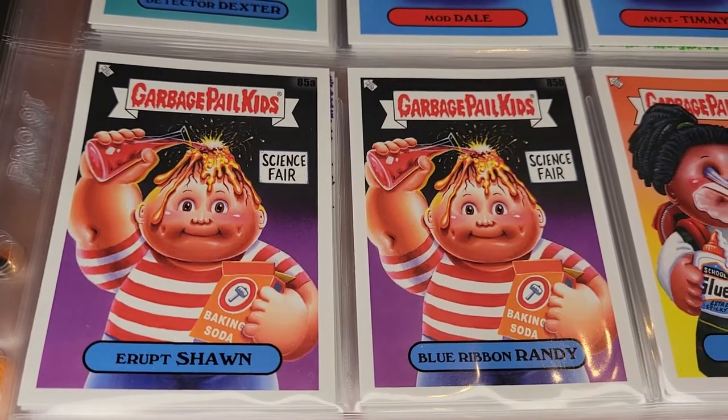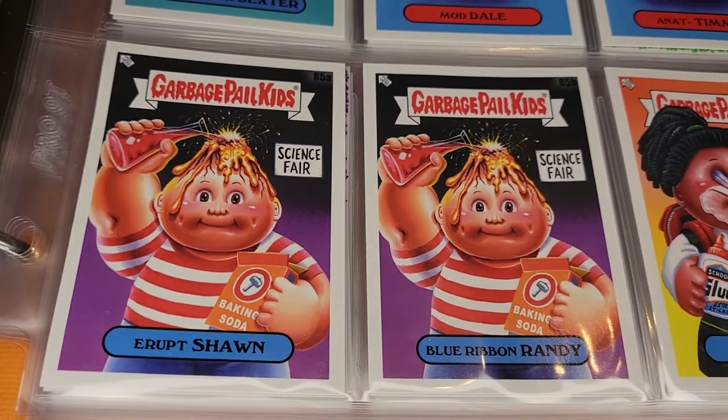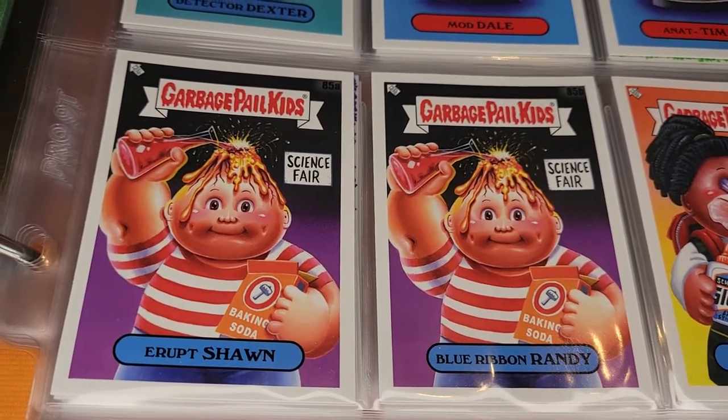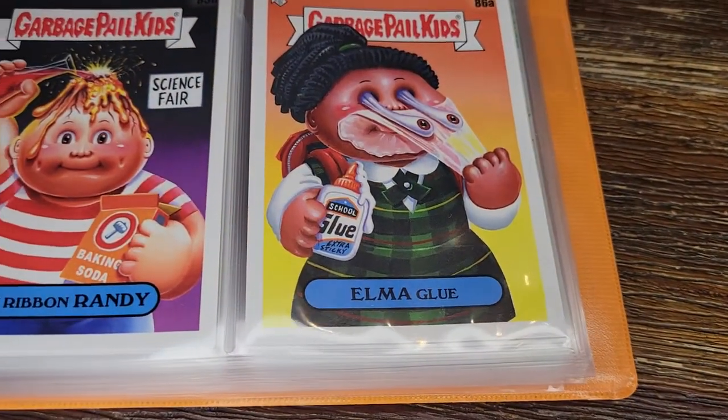And another fun school concept we all remember — the baking soda volcano. Here's Eruption and Blue Ribbon Randy — always the winner at the science fair with the volcano. I like the way they've done that one: the lighting, the detail all look really cool.